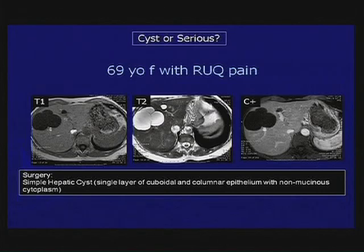The more problematic lesion is something like this. This is a 69-year-old female with right upper quadrant pain, and she's got, at least on this image, two cystic masses.